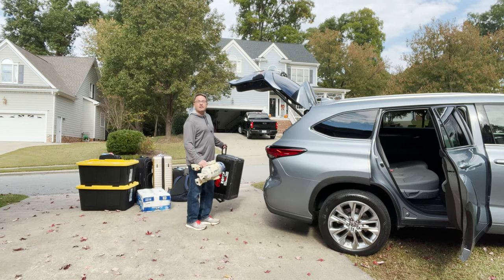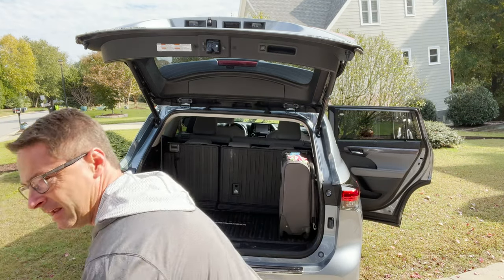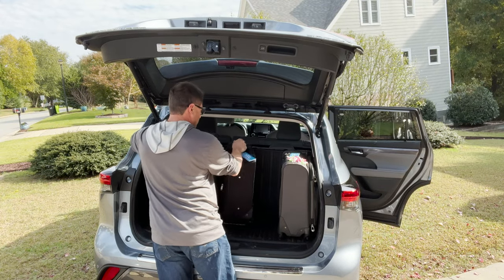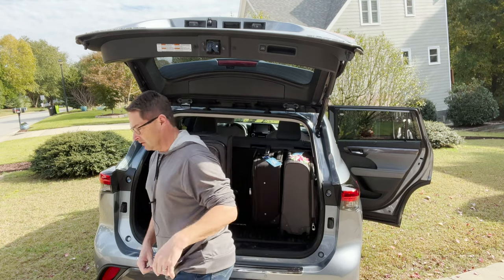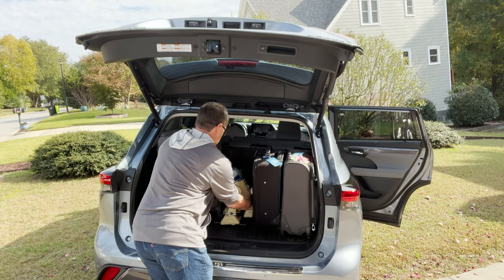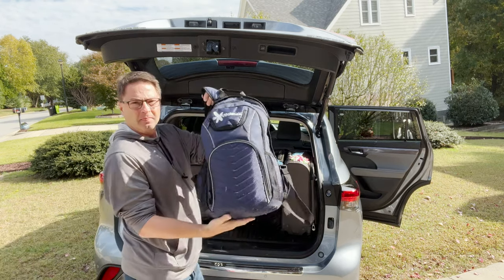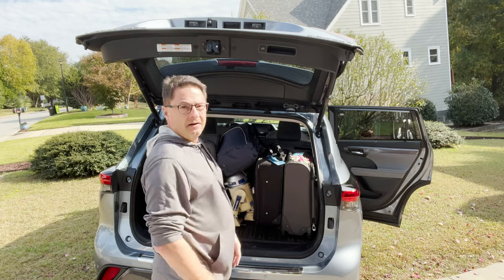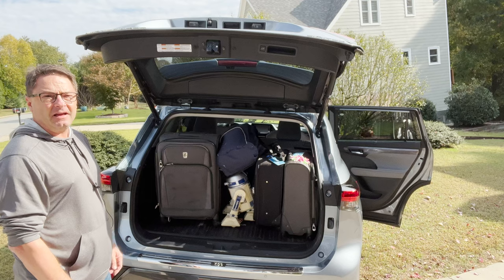Let's see what fits in the third row. Small suitcase — check. Medium suitcase, small suitcase, small suitcase — check. Of course I'm doing this on a hill. R2-D2 — check. Maybe another duffel. Not the best. But as you can tell, 16 cubic feet — something in that range.